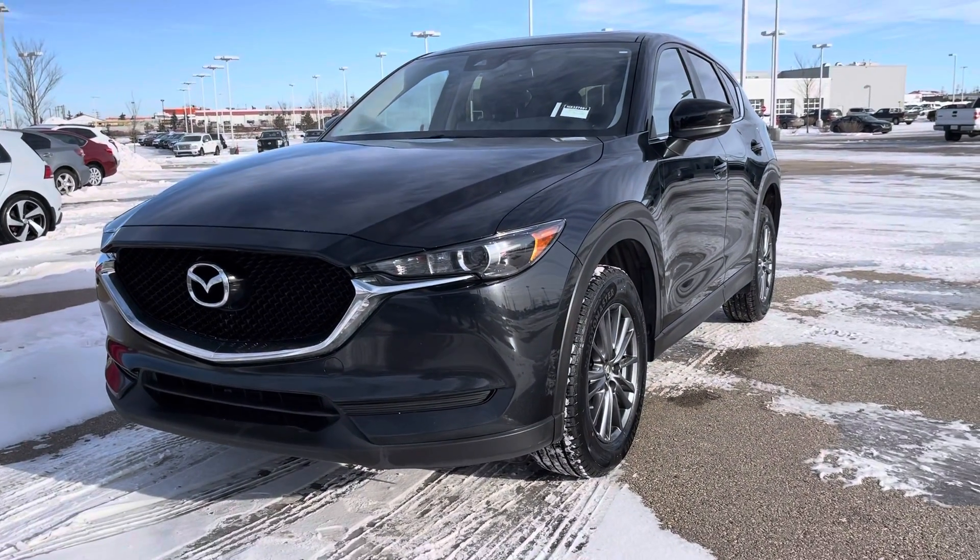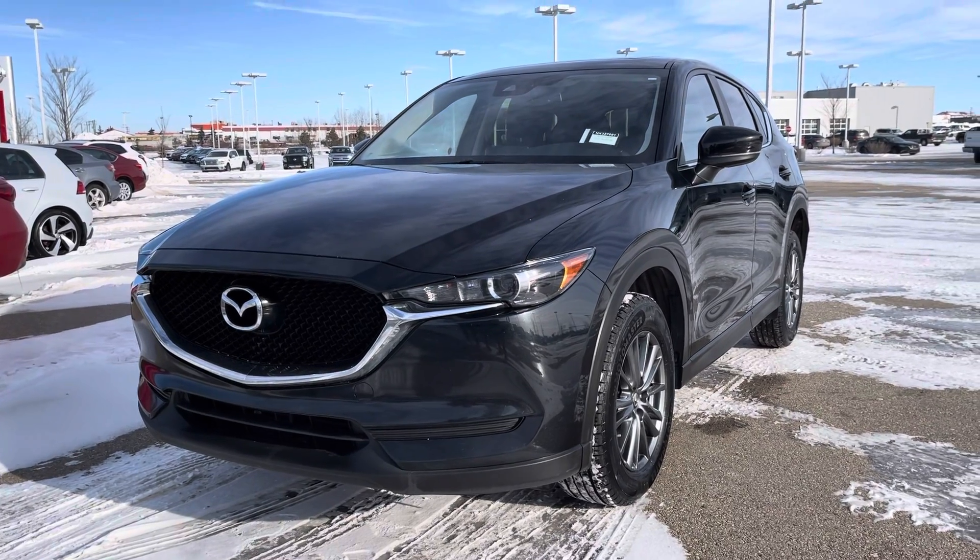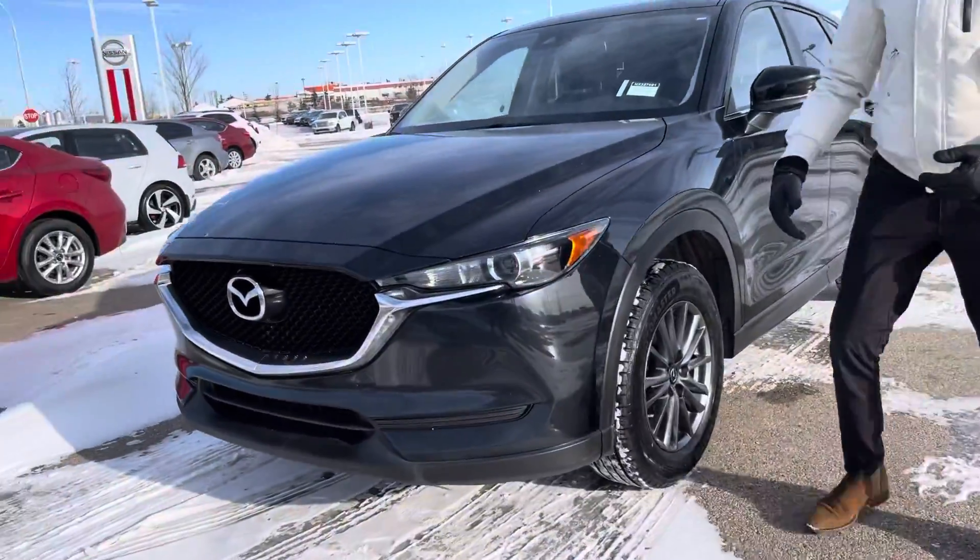This is a GS trim right here — beautiful, beautiful model. I'm showing you this because it's comparable, and you want to know how? It's the same price as the 2016. Come over here, let me tell you more about the features.